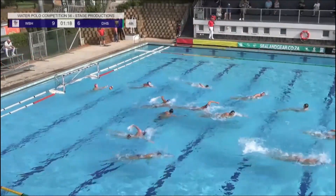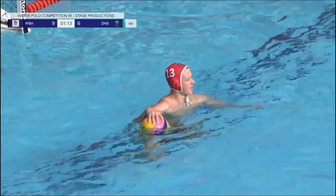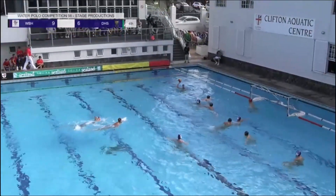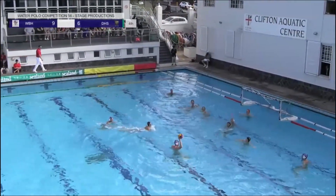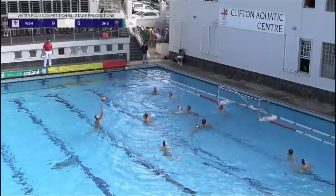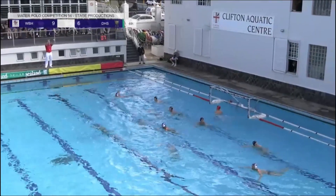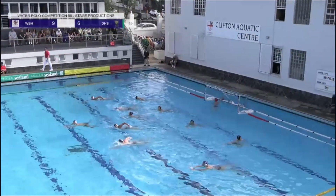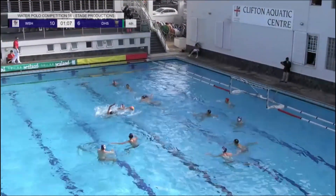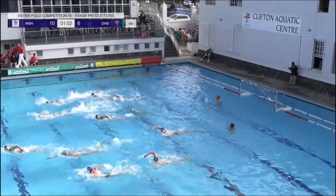Big shot from the outside and a great save from number 13 Connor Clear. They move the ball from right to left, back to the right, making the keeper move from side to side. Big shot — what a cracker from Warwick Field! He turns him again, working hard — and a two-hand save from the DHS goalkeeper.